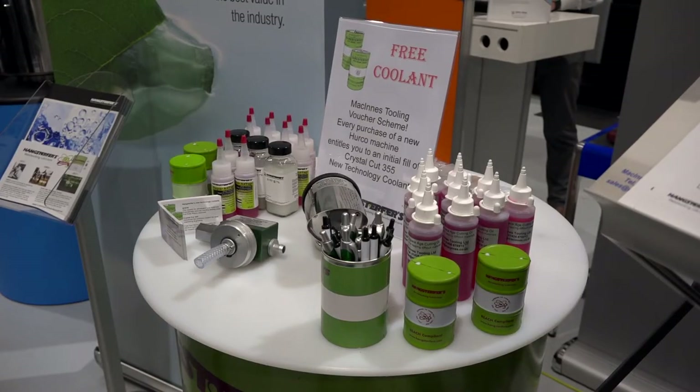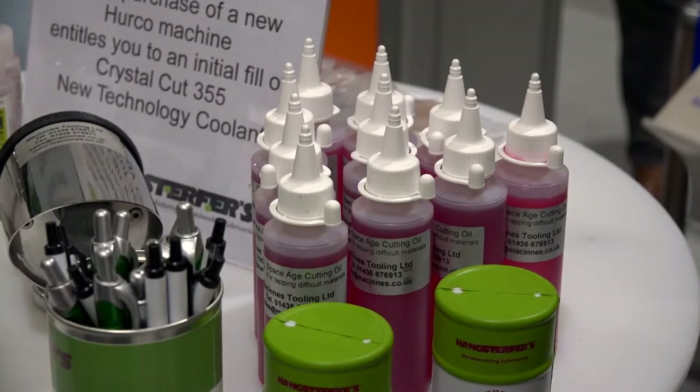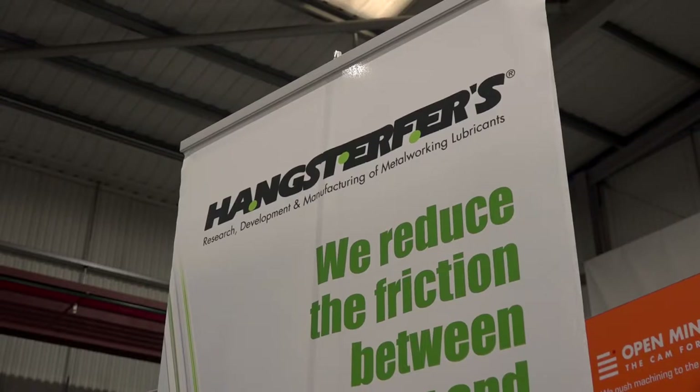Here at the Herco open house, our Hangster's products are the safest on the market because they contain none of the hazardous ingredients that all of our competitors are still using today, even though legislation coming into force next year will eliminate a lot of those hazardous products. We are already in front of the curve.